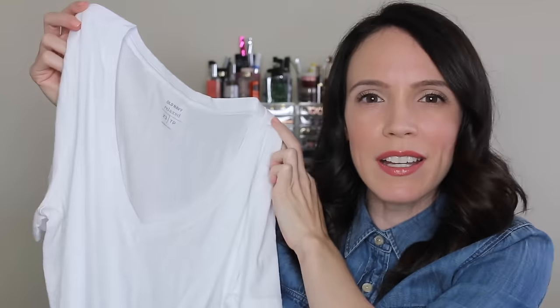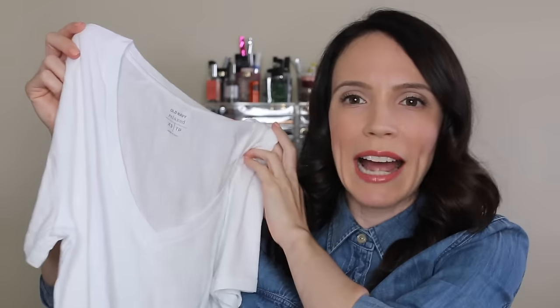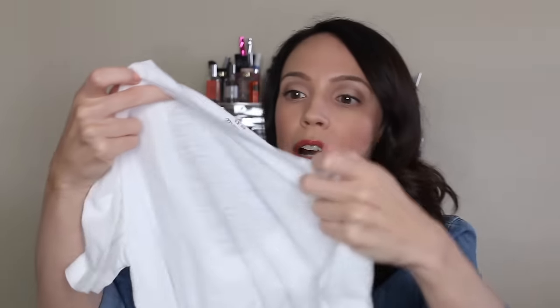The first one is the classic Old Navy white t-shirt in the relaxed fit. I used to get the fitted tees but I really like the relaxed fit — they look a little bit better, but they run very large. I got the extra small and also an extra extra small because they run super big.